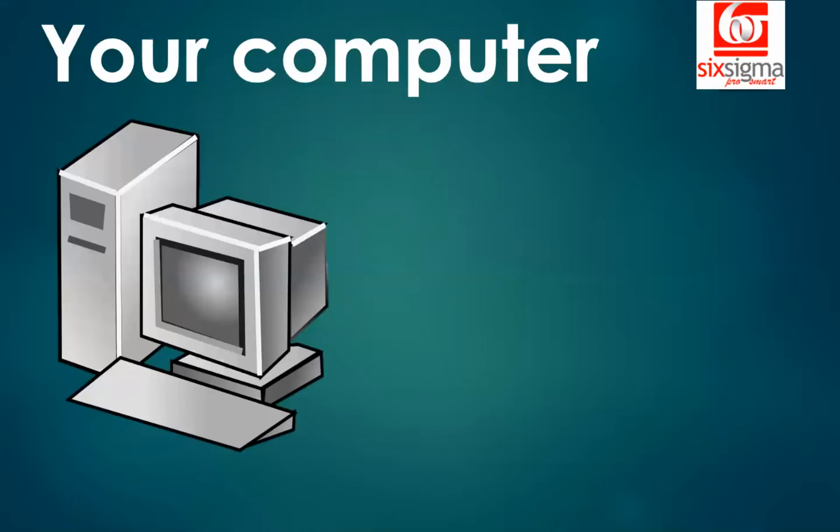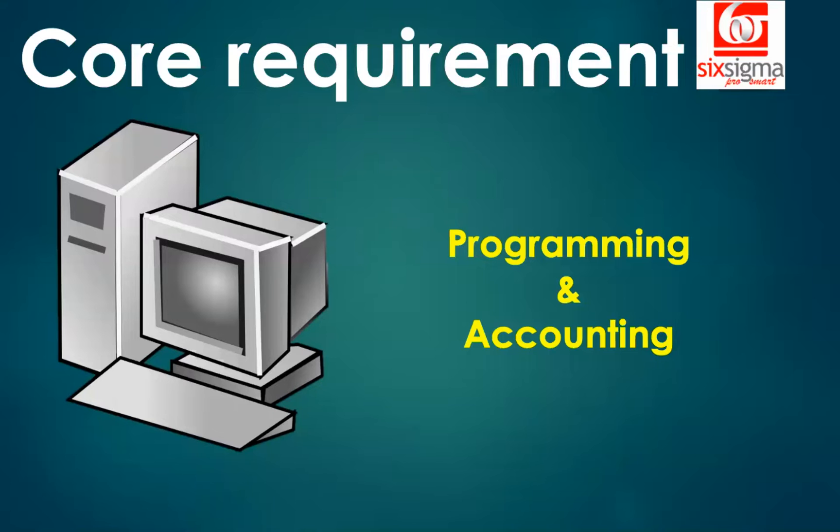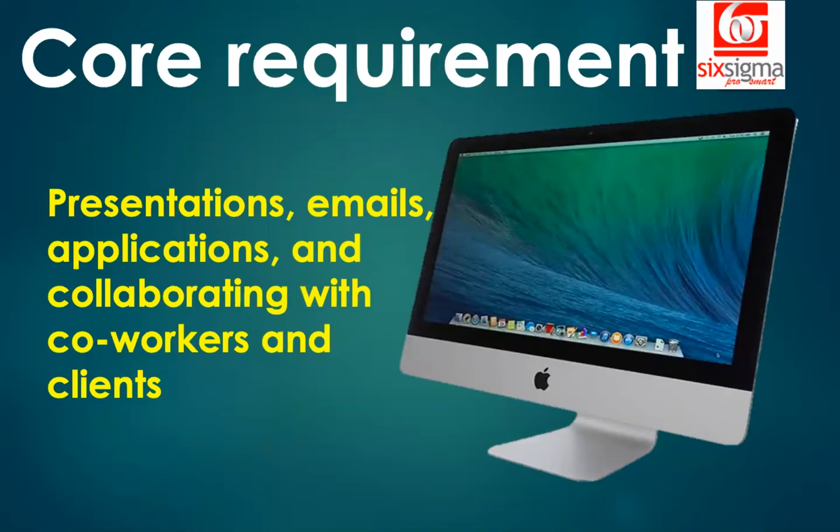One more example: a computer. I'm sure your computer doesn't look like this anymore — it has changed to something you see on the right. Computers were initially used only for programming and accounting-related tasks. Today you do a lot more: presentations, emails, applications, customer relationship management tools, and collaborating with co-workers and clients using all-in-one systems.